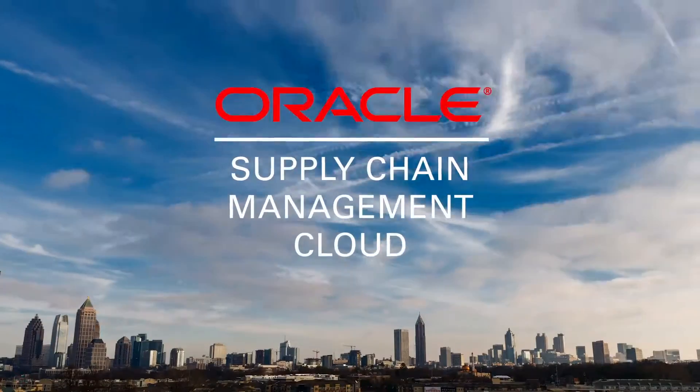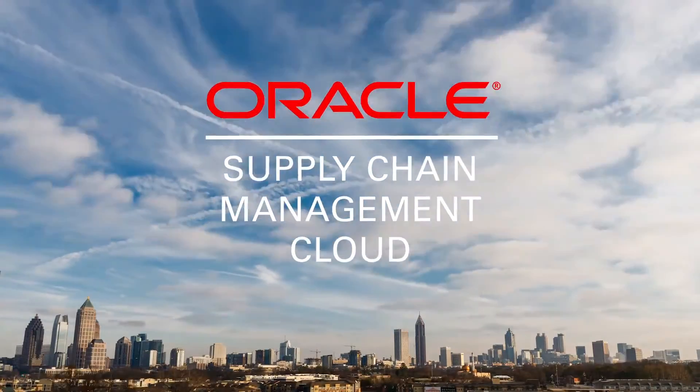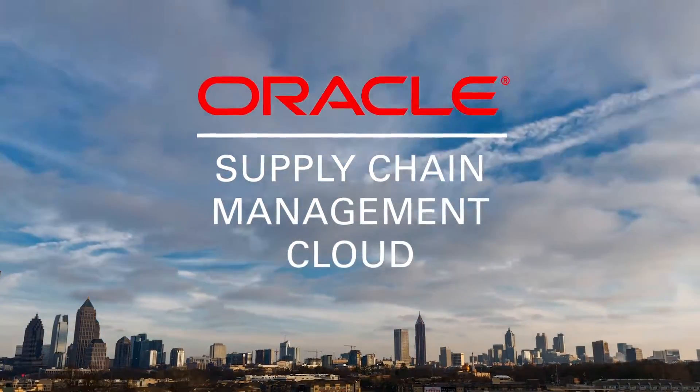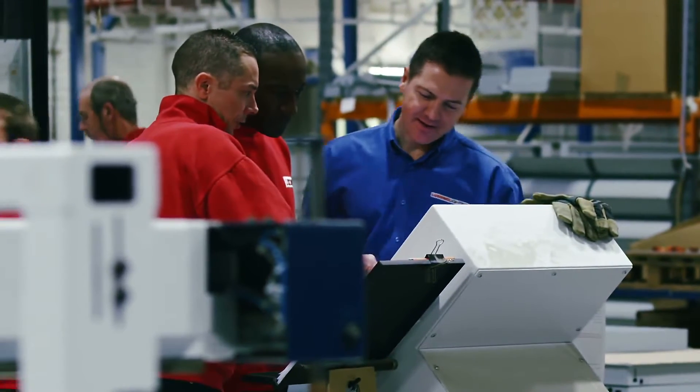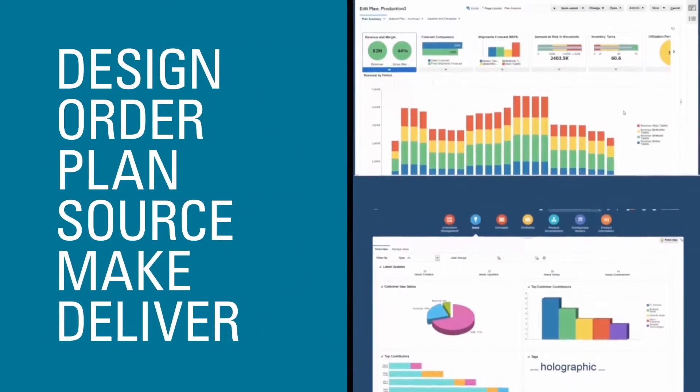Manufacturing executives must meet these challenges head-on with modern, flexible, end-to-end supply chain management in the cloud. However, most manufacturing executives lack visibility across the six elements that make up their supply chain.